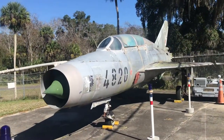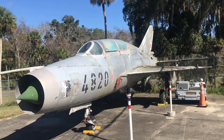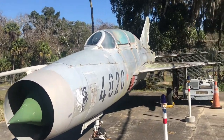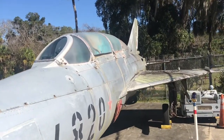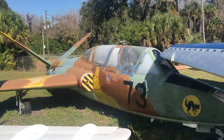This one I'm not sure about, but it could be a MiG, or manufactured for another Eastern European country. And this is some kind of experimental aircraft.